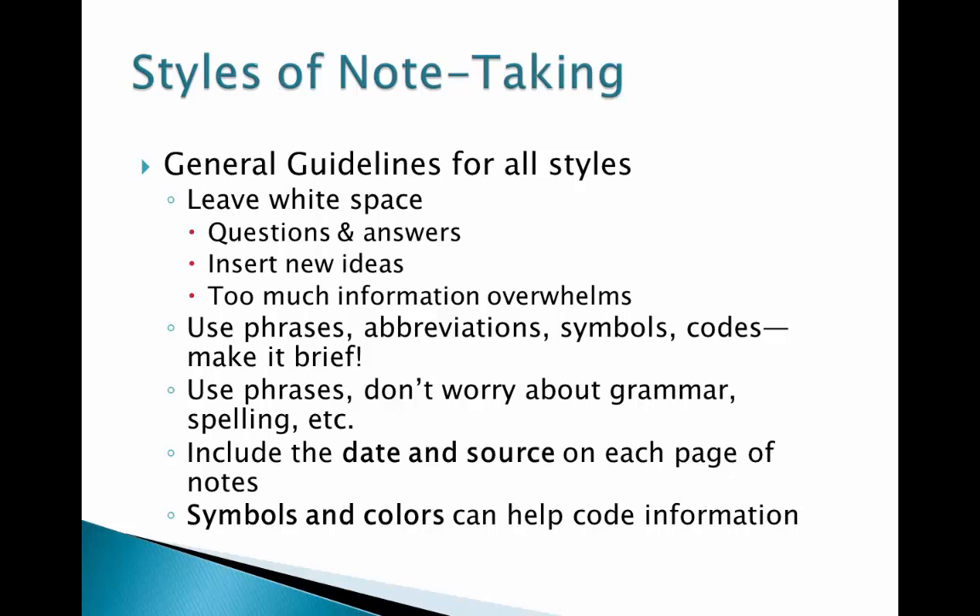The last general guideline is to remember to use phrases, abbreviations, symbols, codes, and so on, so that you can be brief. Use phrases and don't worry about grammar. Spelling and other tools of language keep your notes simple and understandable.